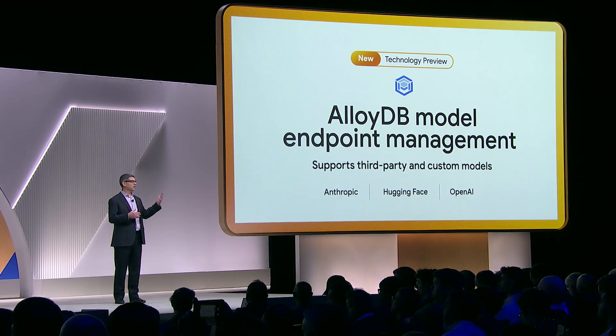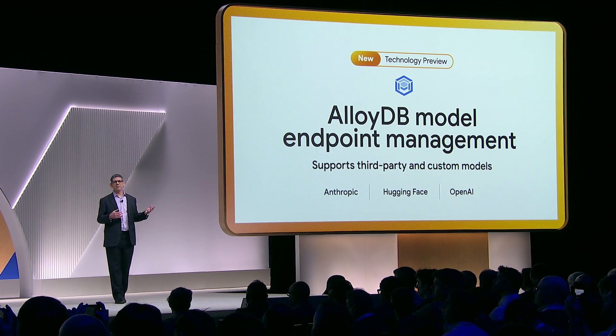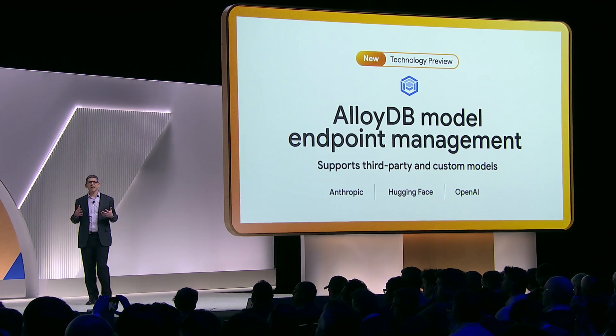Today, we're announcing AlloyDB model endpoint management, which makes it even easier to call remote Vertex AI and third-party models, such as Anthropic, Hugging Face, and even OpenAI.